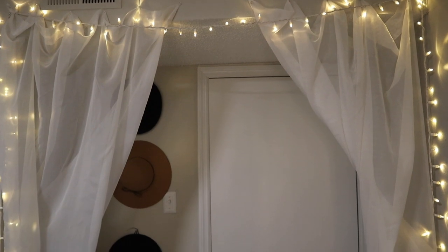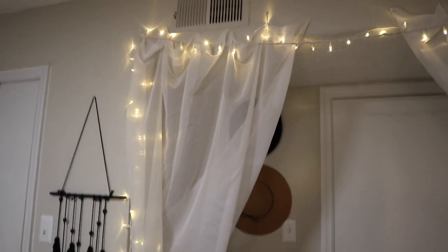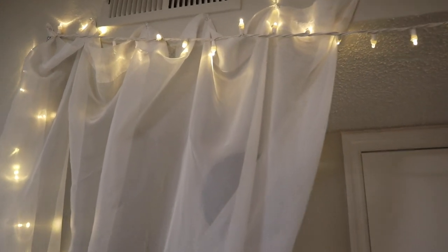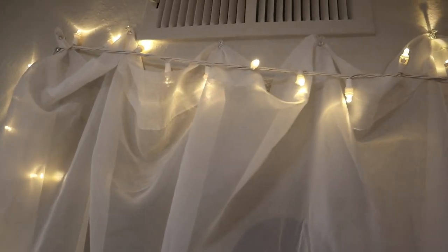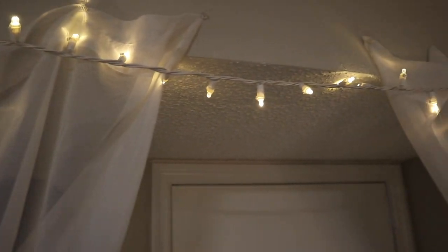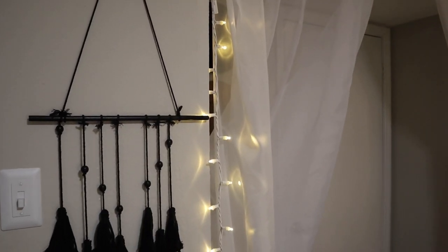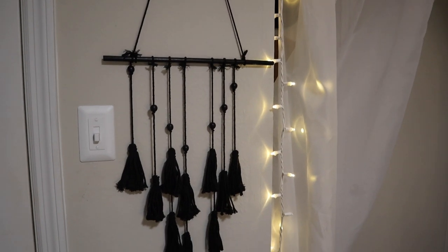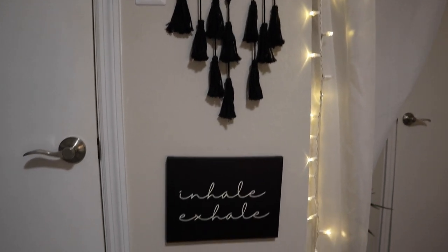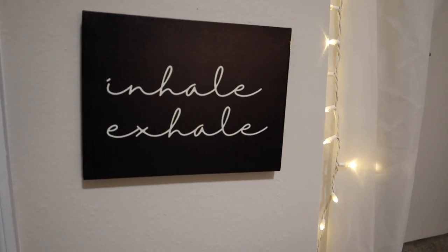Moving on to this little corner of my room — I hung these curtains up because I did not have a window for them, and I just thought they would be really cute to put as the entrance to my room. I just used thumbtacks and made little ruffles in the curtains so it looks like they were hung up. I got this wall hanging from Hobby Lobby a couple years ago, and right below I have this little sign that says 'inhale exhale' that I got from Five Below.